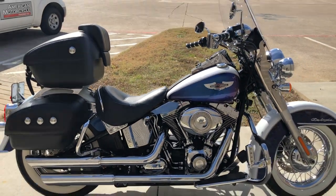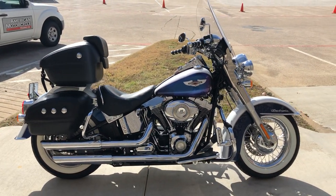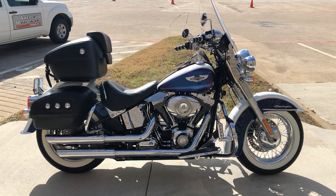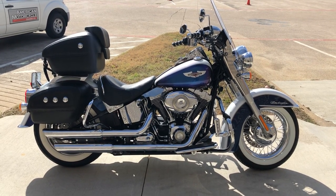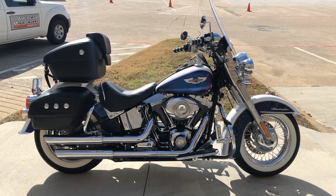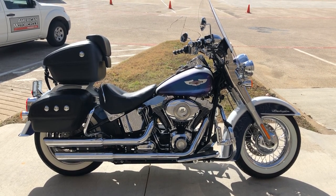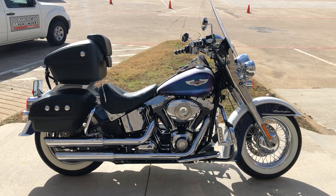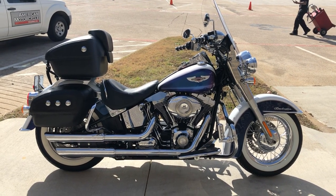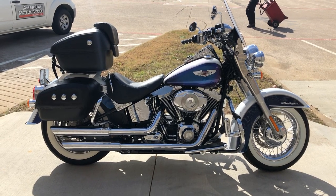If you'd like to know more about it, pick up the phone and give us a call. I've also got a full set of detailed pictures online at cleanharleys.com, where you can also view the rest of our inventory. We have a full parts and service department, finance and warranty options, and we accept almost anything in on trade. We ship and sell bikes worldwide. This is Rusty with American Motorcycle Trading Company in Bedford, Texas — the freedom to choose.